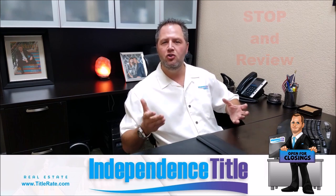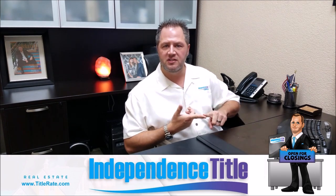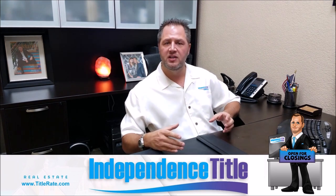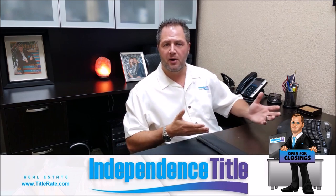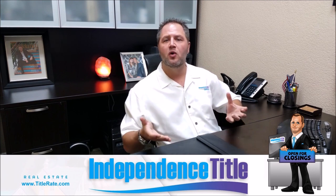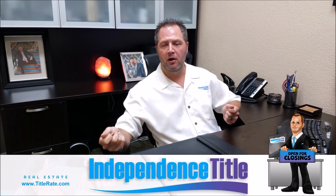So when is a quitclaim deed usually good to see? A lot of times you're going to see it in a divorce situation or a probate situation. In a divorce, a husband or wife may separate, and one party is going to keep the property while the other party hands their interest back over to the other spouse. So they'll execute what's called a quitclaim deed, taking whatever interest they may have and giving it to the other party.